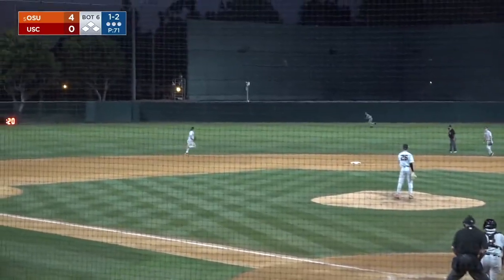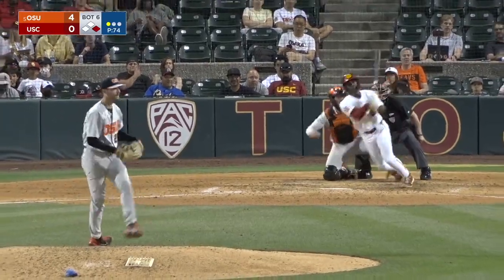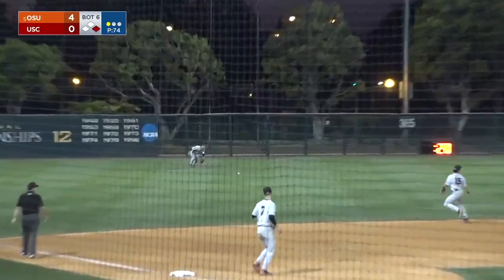Lopez hits into the gap in left-center for a base hit — an open door for SC. DeAndre Smith rakes one into left field for a base hit.